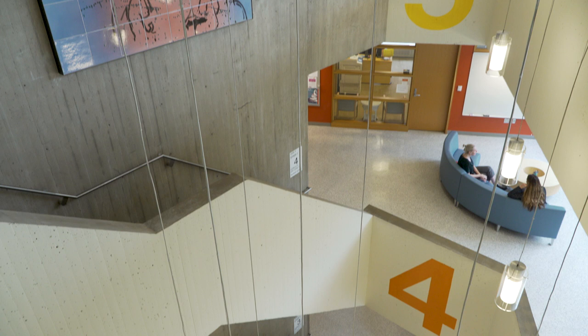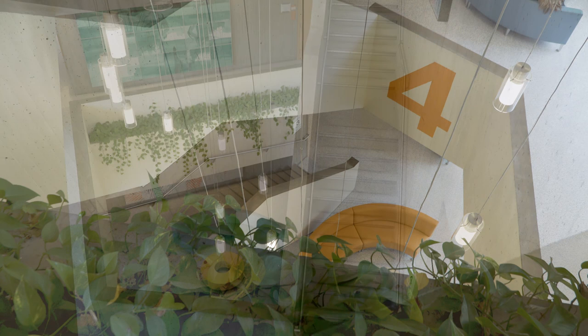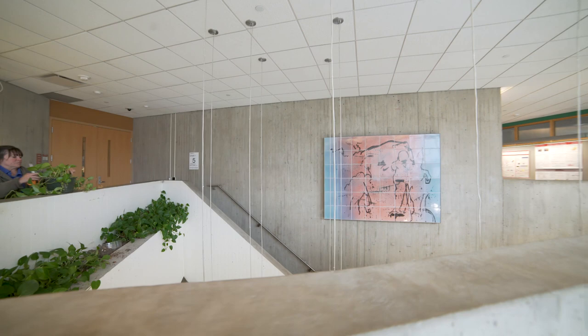I realized that there were these troughs built into the balconies filled with gravel and they clearly had a watering system, but they were unused. It became clear that these were poured into the original structure to be used as planters for plants to cascade down. So part of my proposal was simply to use what's already a part of the building and to reanimate those planters.